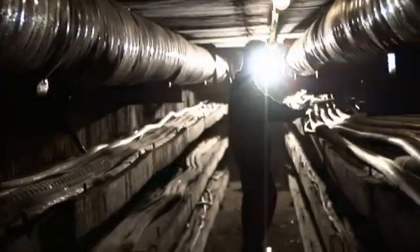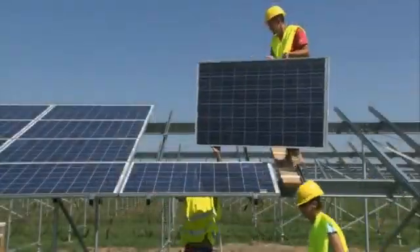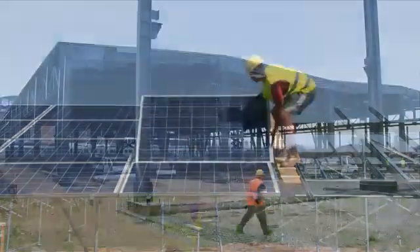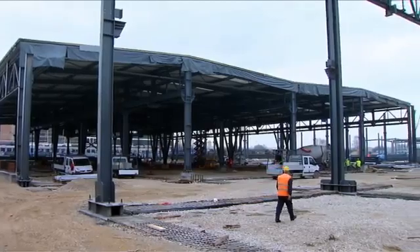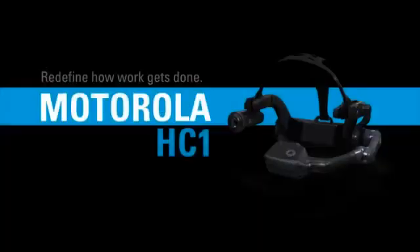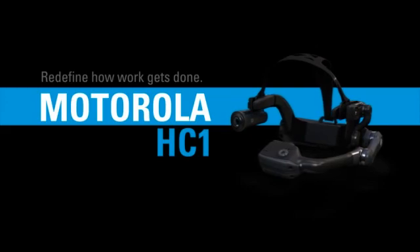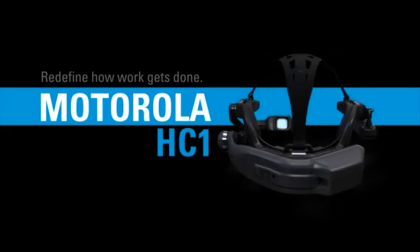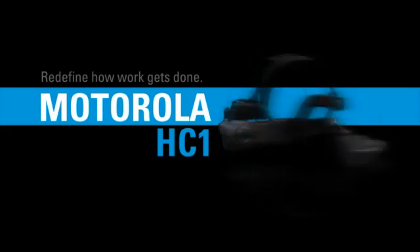Imagine redefining how work gets done. Envision the advantages of complete hands-free mobility, wireless and real-time access to vital information — no hands required. Motorola Solutions announces an exciting new class of enterprise mobile computing devices: the revolutionary HC1 headset computer.